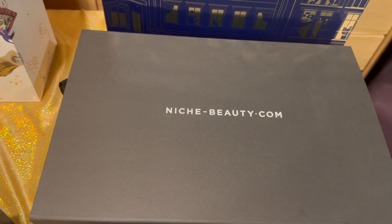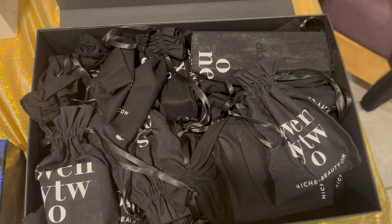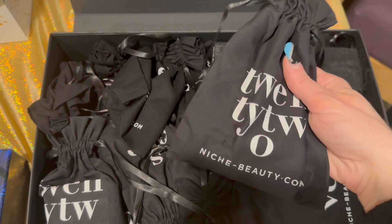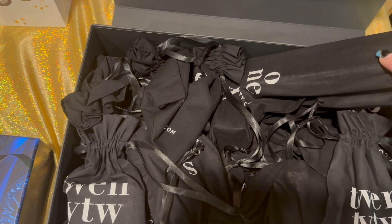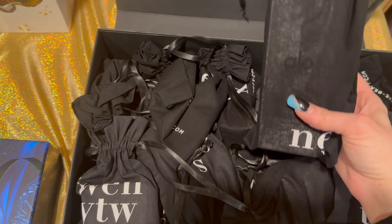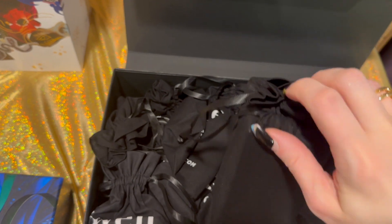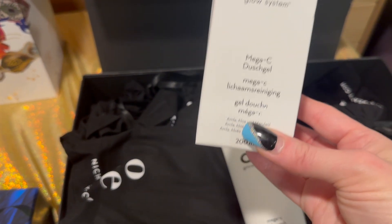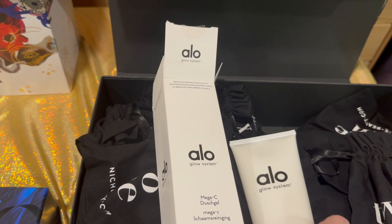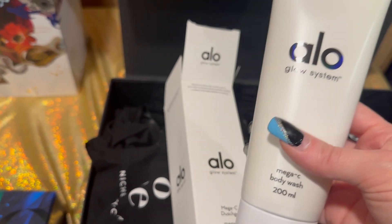Next we have the Niche Beauty advent calendar, which is a little different — it has pouches instead of pullout drawers, so you have to dig around and find day one. It's a big one — the Aloe Glow System Mega C Body Wash, 200mls. A nice large body wash!